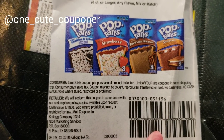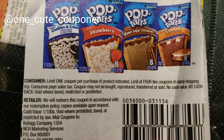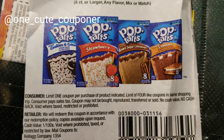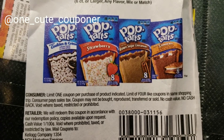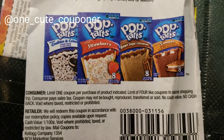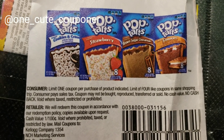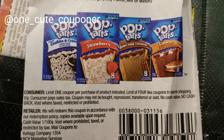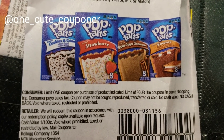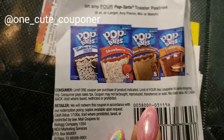Kellogg's is another company that is very clear on their coupons — 'limit one coupon per purchase of product indicated.' They made sure to say 'product' as a separate word. Stores see 'purchase' and run with it, but it clearly means one coupon per product. Limit of four identical coupons in the same shopping trip — that's very clear.